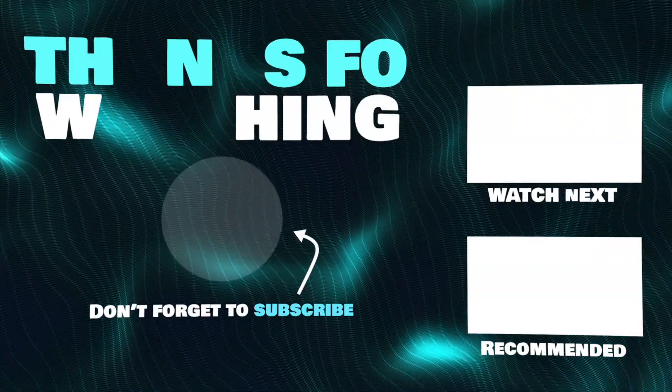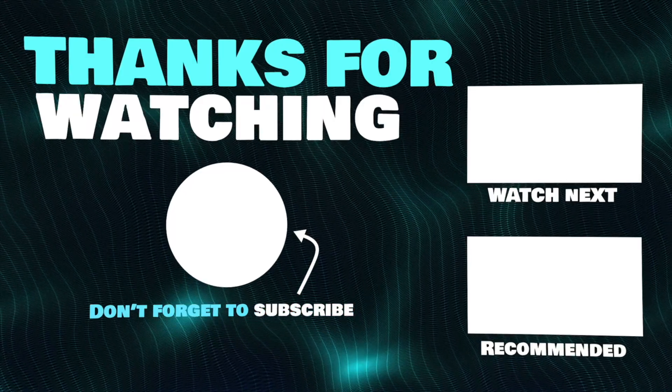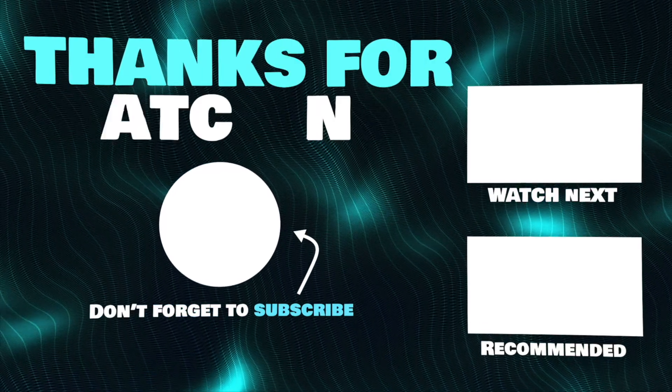Thanks for watching. I hope this video helped you pick the right monitor for your Mac Mini. If you have any questions, drop a comment below. Links to all of the products mentioned in this video will be in the description.